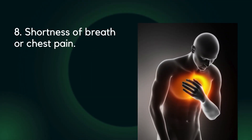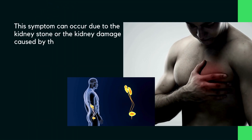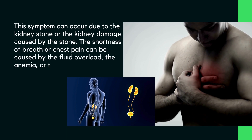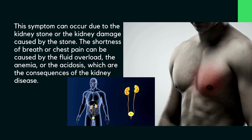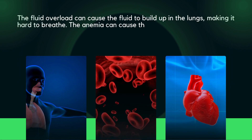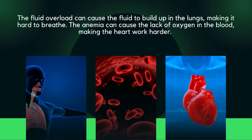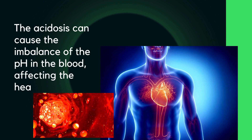Eight: shortness of breath or chest pain. This can occur due to kidney stone or kidney damage caused by the stone. The shortness of breath or chest pain can be caused by fluid overload, anemia, or acidosis — consequences of kidney disease. Fluid overload can cause fluid to build up in the lungs, making it hard to breathe. Anemia can cause lack of oxygen in the blood, making the heart work harder. Acidosis can cause imbalance of pH in the blood, affecting heart function.